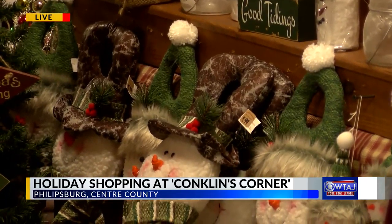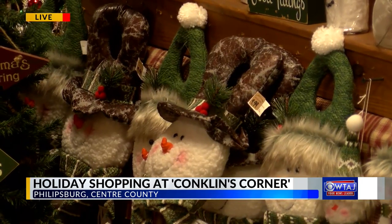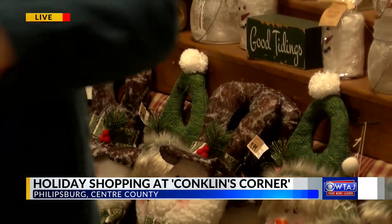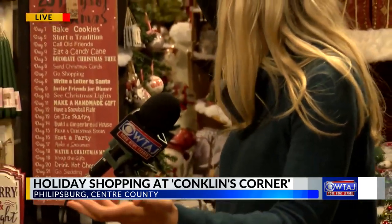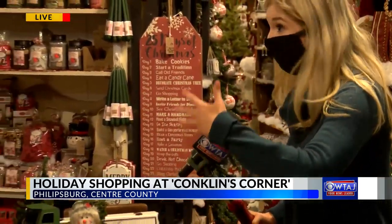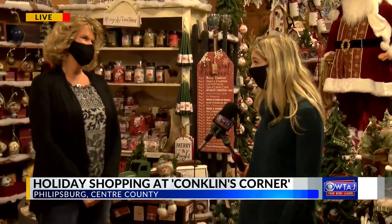Christmas scents with our candles and crumbles to melt in your warmers, Bayberry candles — decorations, gifts. You can tell how hard you work to hand-choose and hand-pick these items. They're just so unique. You work hard to gather these things and collect them and buy them to fill this store. You can tell.